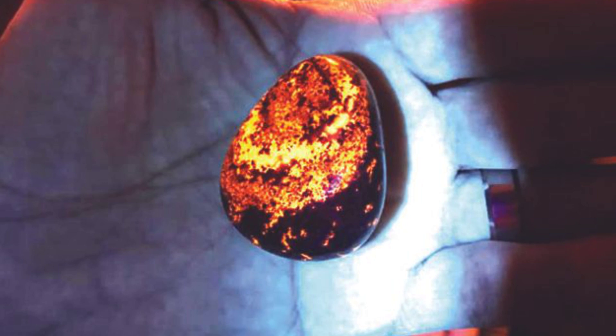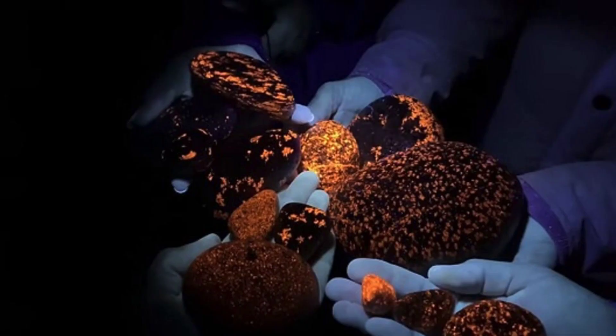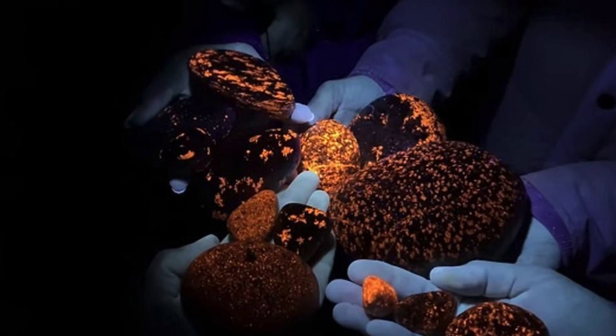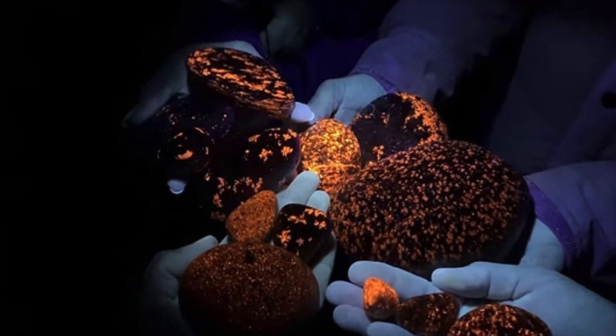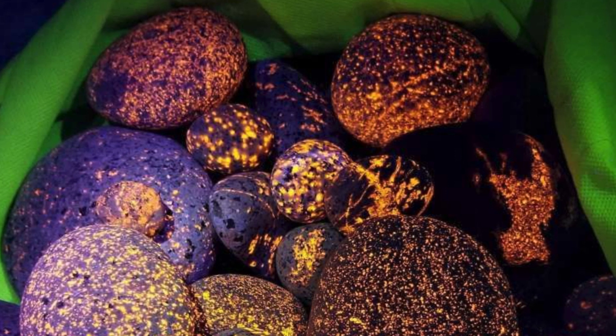These were discovered about two years ago, so they're fairly new, and they're absolutely fascinating — just the coolest looking thing. They almost look like glowing rocks that you would see at a disco club or a party or something like that.